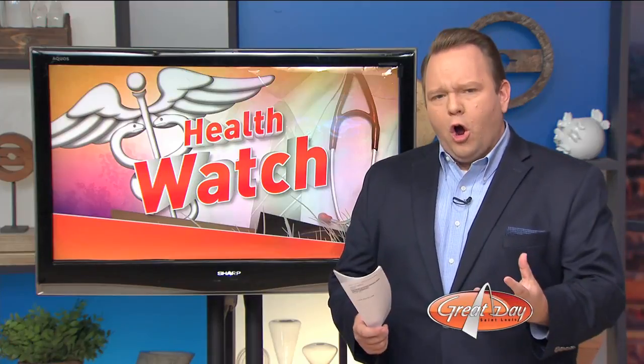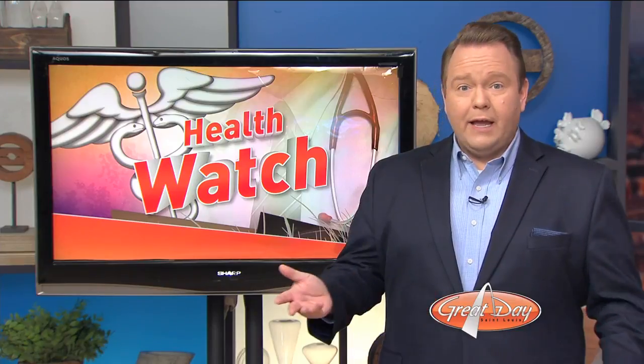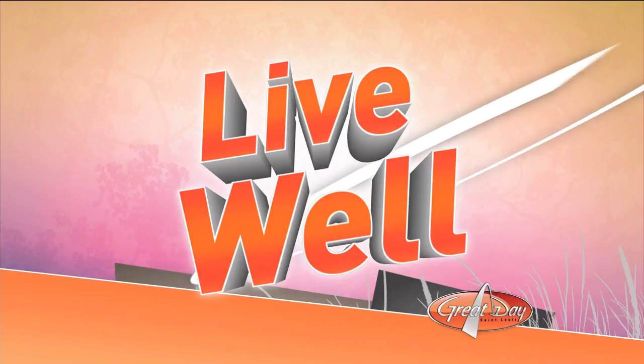Imagine being able to see your own heart in 3D, along with any clogs or blockages that you might have. Well now, thanks to cutting-edge technology, you can — and one local clinic is making this scan available to everyone. Whether you've been having occasional chest pain or you're just curious about the health of your ticker, I made the trip out to Frontenac Cardiovascular Center to see the cardiac scan in action for myself.